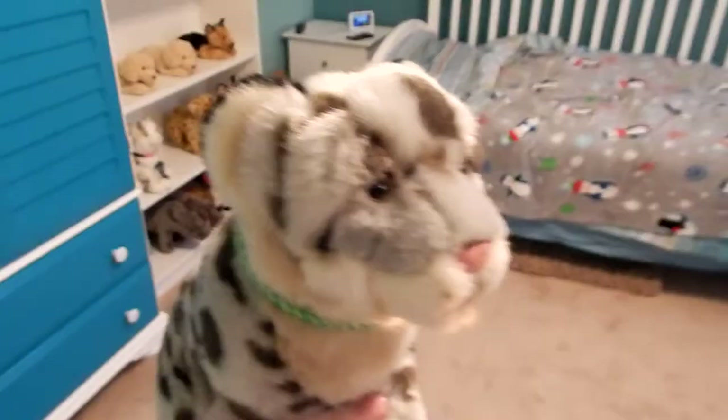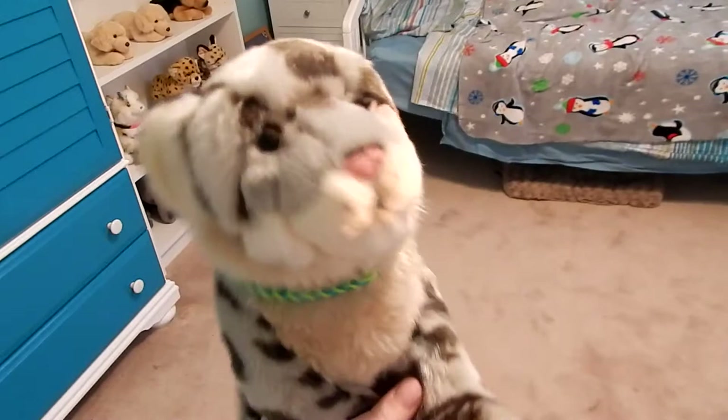Well, that is it for this room tour! I am Newtonkins, and if you'd like to see more then leave a like below and subscribe. Thanks for watching — bye!